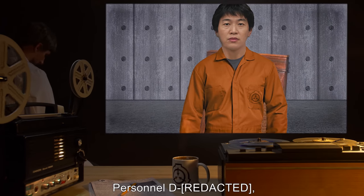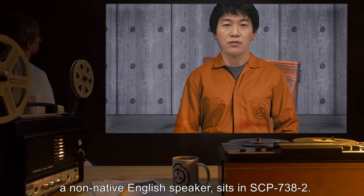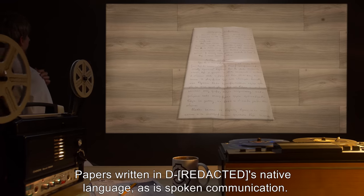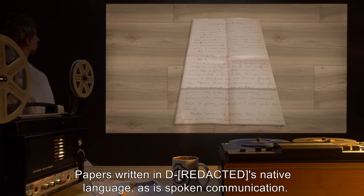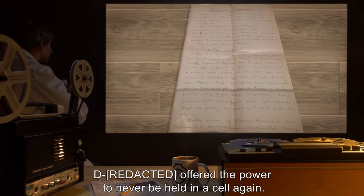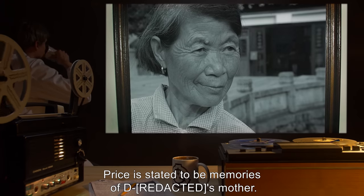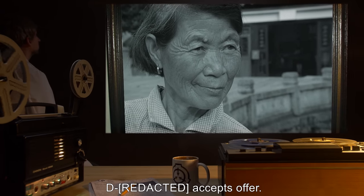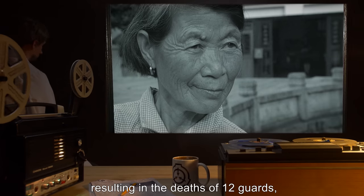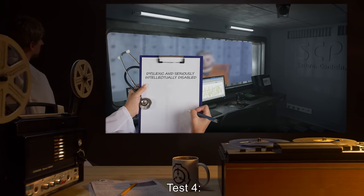Test 3: Personnel D-, a non-native English speaker, sits in SCP-738-2. Results: Papers written in D-'s native language, as is spoken communication. D- was offered the power to never be held in a cell again. Price was stated to be memories of D-'s mother. D- accepts the offer. After acceptance, [data expunged], resulting in the deaths of twelve guards and D-.